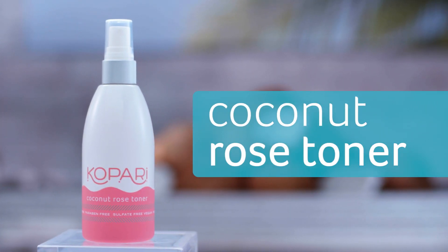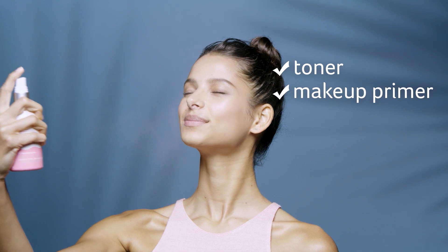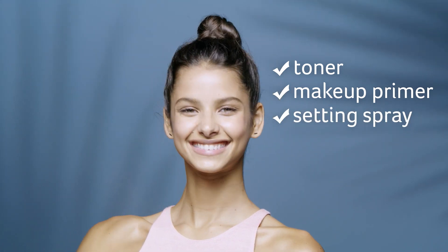Give your skin a refresh with this Coconut Rose Toner. It restores skin's pH balance as it tightens pores and keeps redness at bay. Use it as a toner, makeup primer, makeup setting spray, and a refresher throughout the day. This baby can seriously do it all.